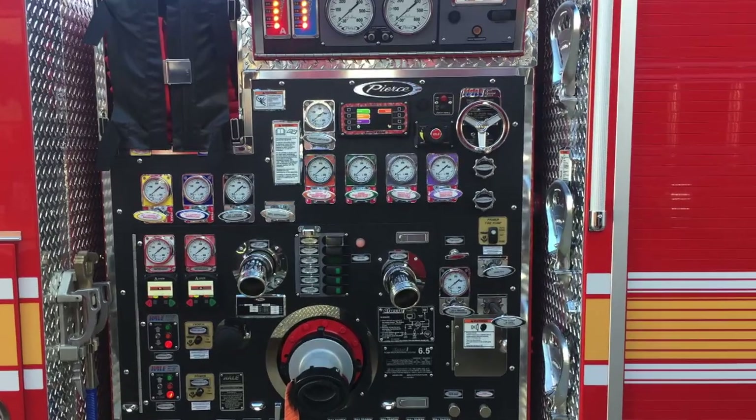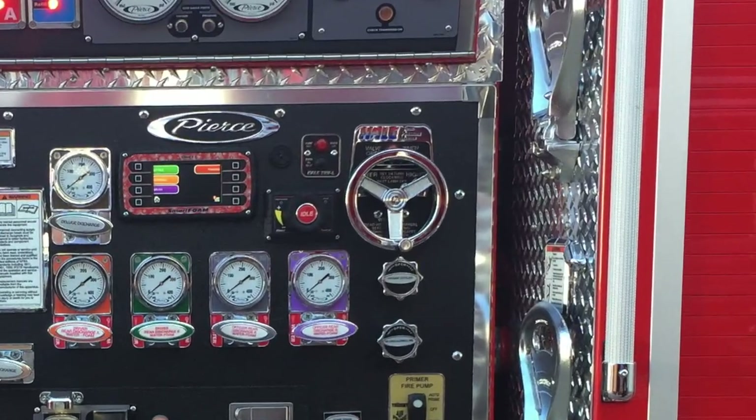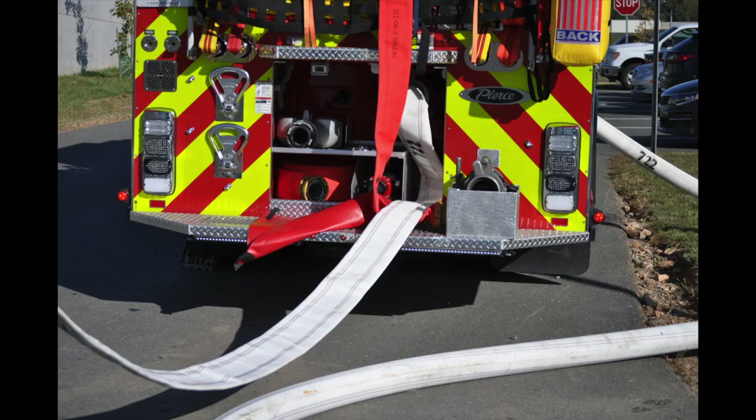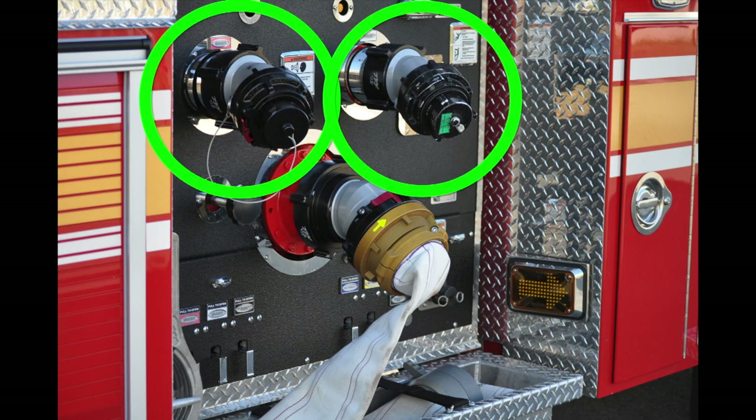Similar to the Crimsons, these units also have the Hale Total Pressure Master, or TPM system. All three intakes have relief valves set to 125 PSI. The two LDH discharges on the officer's side do not have discharge pressure relief valves.